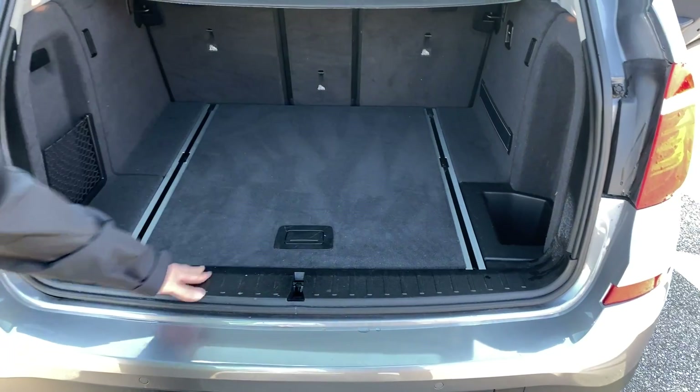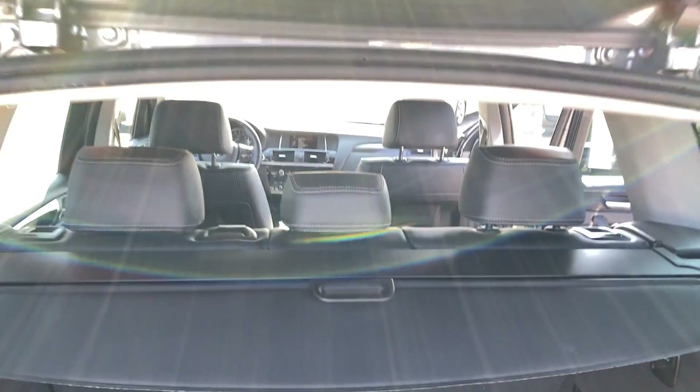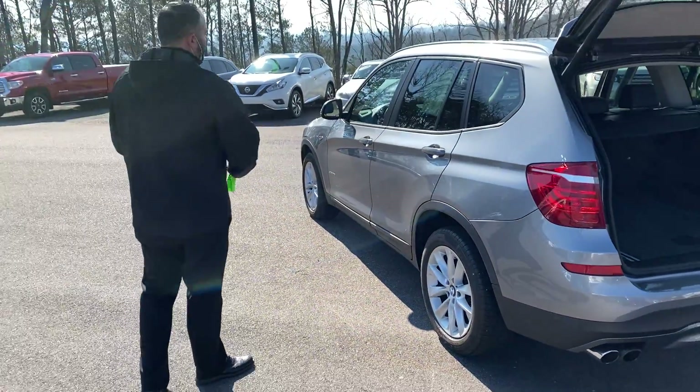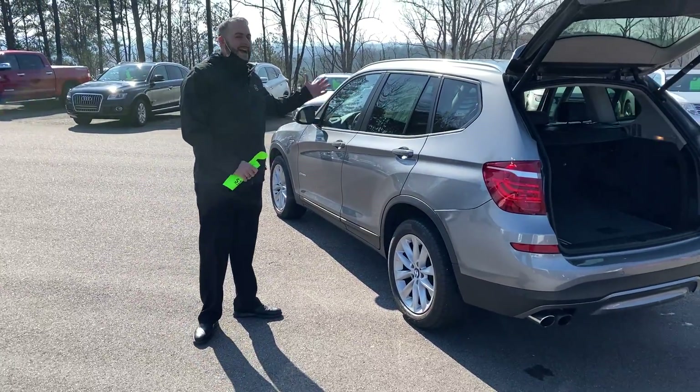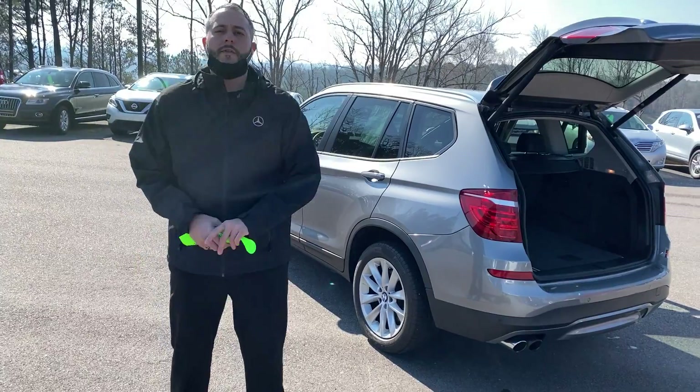This vehicle does use the MOE run-flat tires, so this one actually has a nice set of Pirellis on it. And it's the S-Drive — the S-Drive is a very fun performing vehicle. It's got the backup camera and all the available tech for this time.